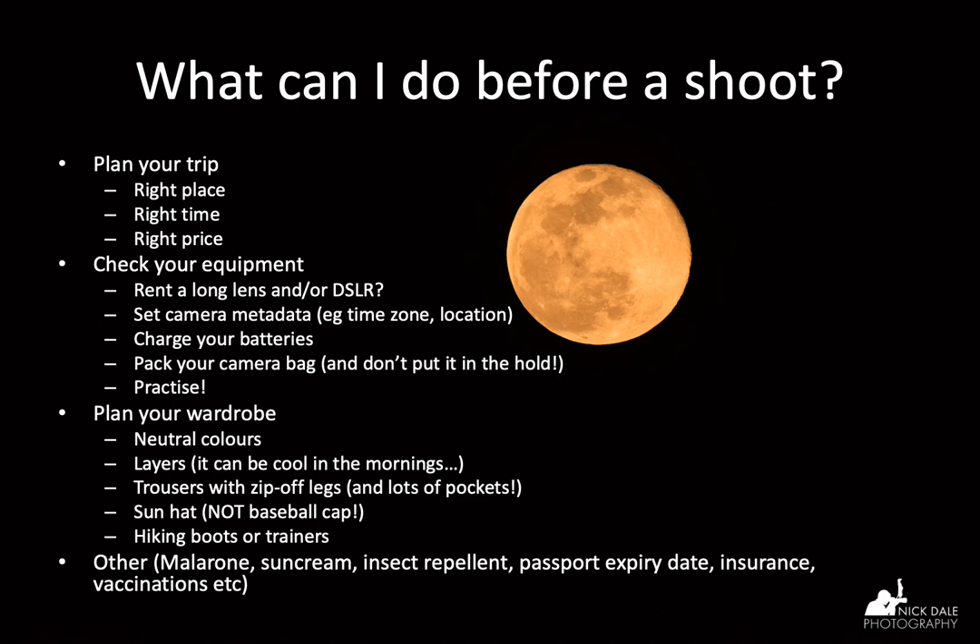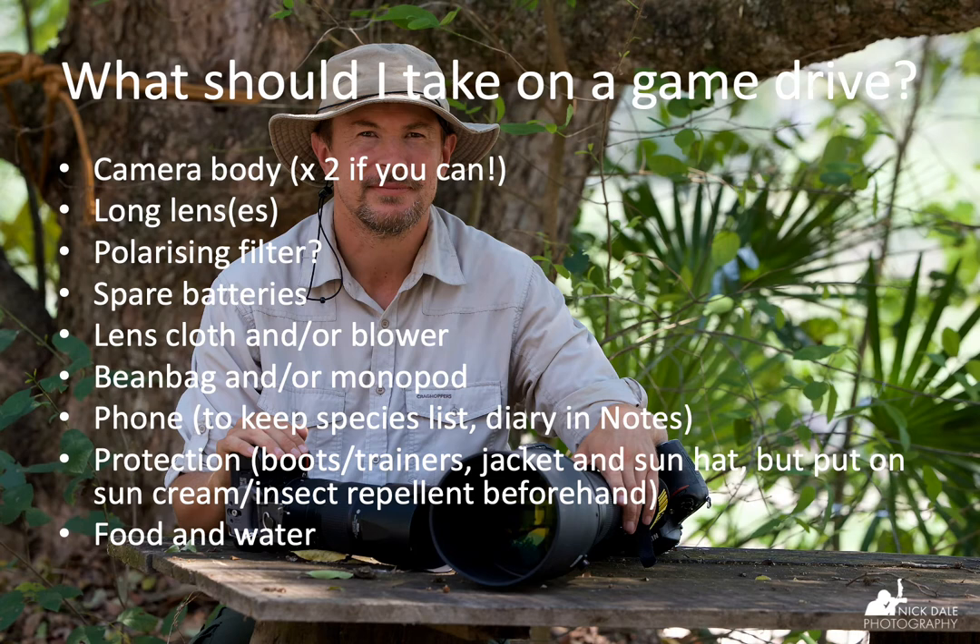So what do I take on a game drive? I have a couple of camera bodies — a D850 and a D810 — with different lenses on them. That's very convenient but expensive; we're talking thousands of pounds of equipment. I have my D850 with my 800mm lens, possibly with the 1.25x teleconverter, and my D810 with an 80-400mm lens. I don't usually have a wide-angle lens on a game drive, though I might swap one in occasionally. Getting low in a Jeep is difficult, but you can always try.